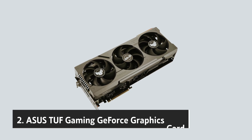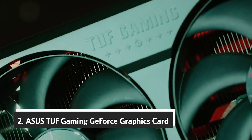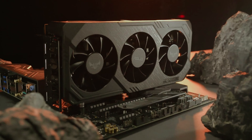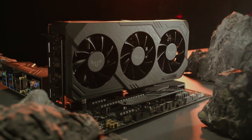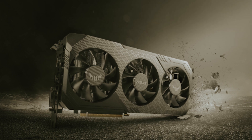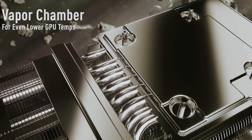At number two, we have the Asus TUF Gaming GeForce RTX 4080. Elevate your gaming and graphic design experience with this card — it's not just a component, it's a commitment to excellence in performance and efficiency. Built on NVIDIA's Ada Lovelace architecture, it delivers double the power compared to previous generations, making it an ideal choice for demanding tasks.